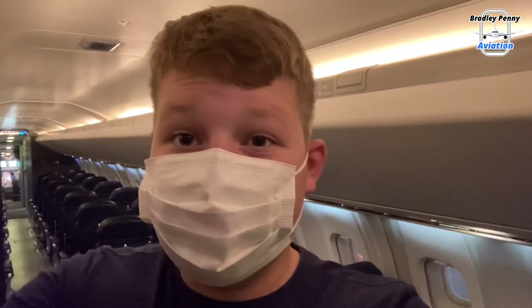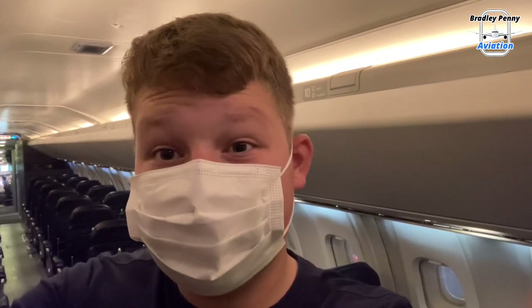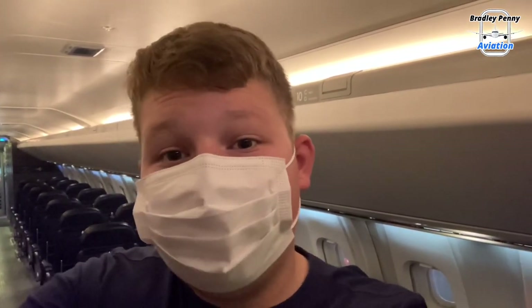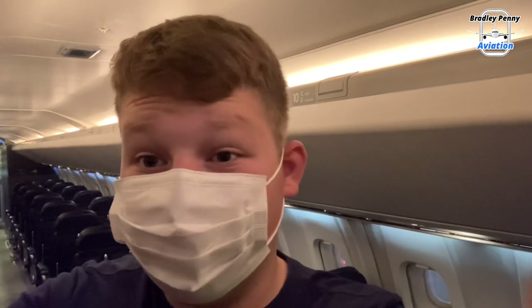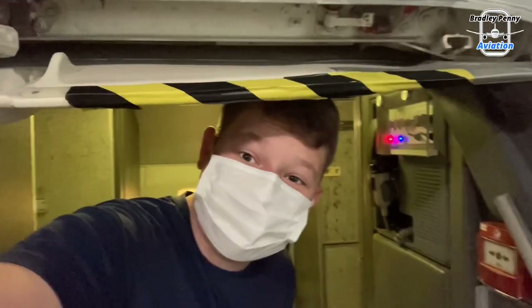Welcome aboard. This isn't my first time on board Concorde — I've been up to the one in Manchester, and of course multiple times here. However, every visit I'm stunned at how incredible this masterpiece of an aircraft is, whether it be how small the windows are or the low and frustrating ceilings. It's always incredible.